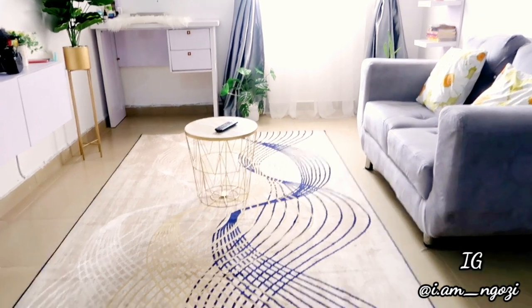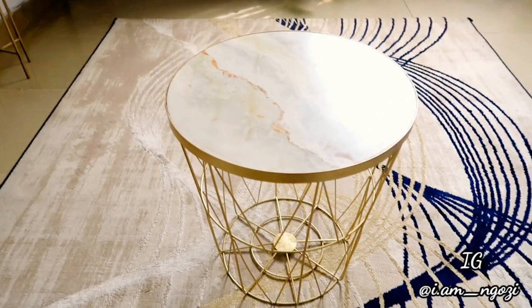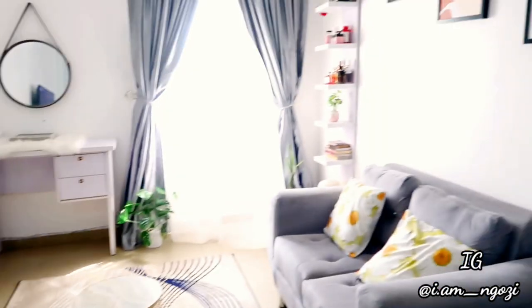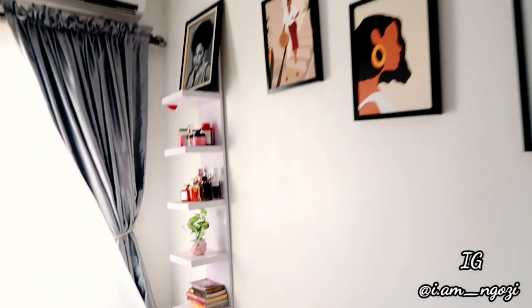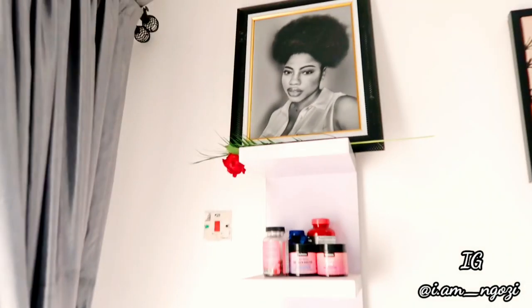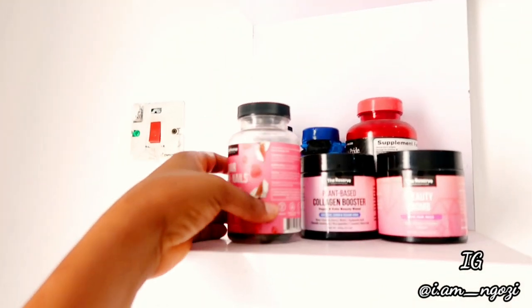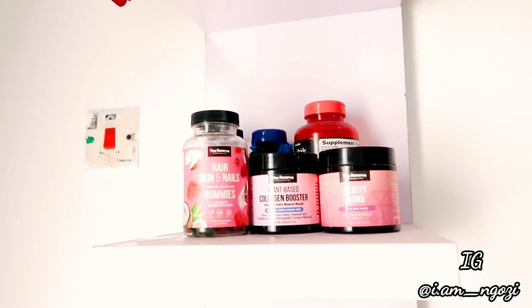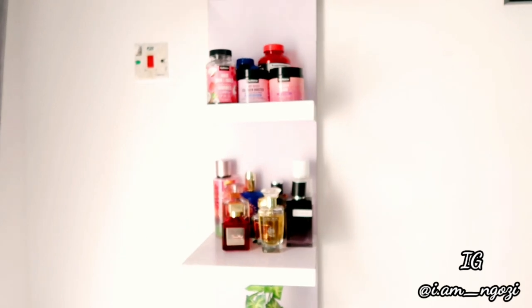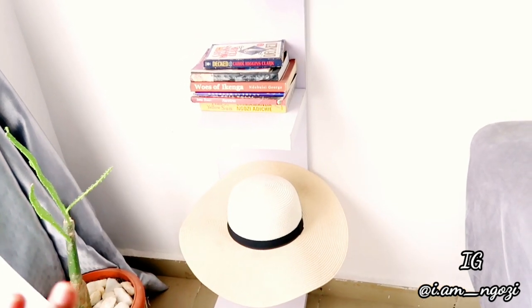I have this rug — honestly lately I've not been liking this rug so I might change it later. Then I have this little side table also from Instagram. I also have this shelf and on the top step of the shelf I have a portrait of me. On the second step I have where I keep my vitamins — some hair vitamins that I take; this particular brand I've worked with before and they sent me the vitamins. On the next step I have my perfume and some books I want to read.